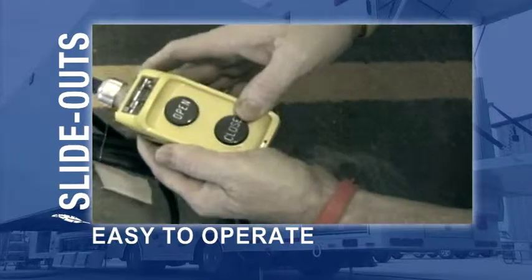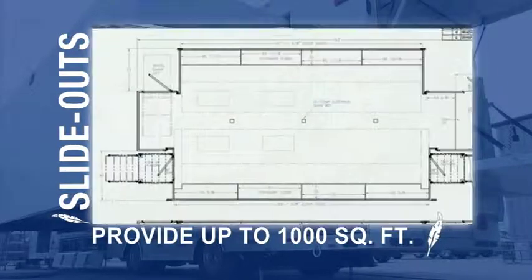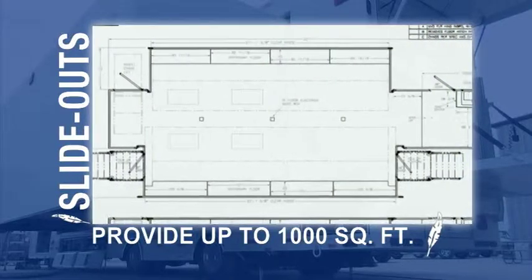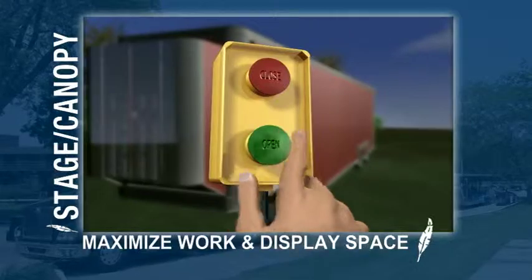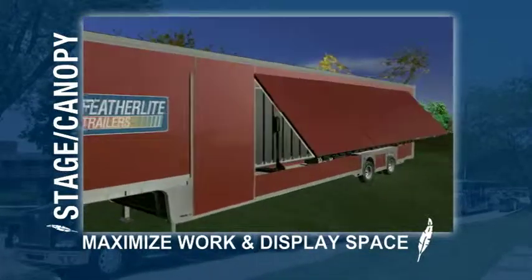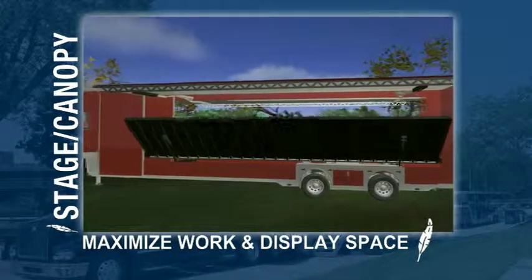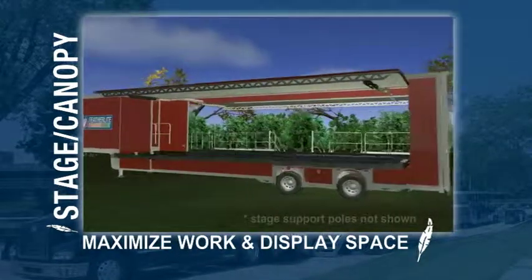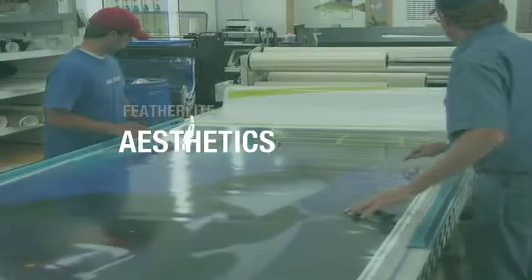The slide-outs are easy to operate and can increase total available space up to 1,000 square feet for displays, desks, and other equipment. Featherlight's easy-to-operate drop-down stages and fold-up canopies, along with awnings, can maximize workspace beyond the actual trailer or create a more dramatic entrance to the display, museum, or classroom.